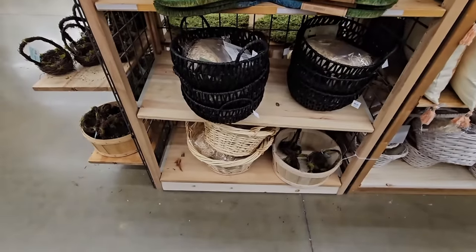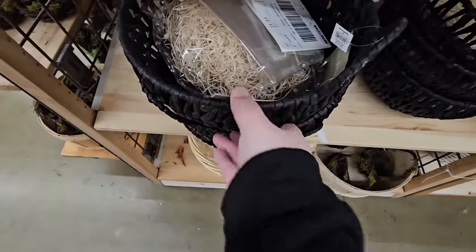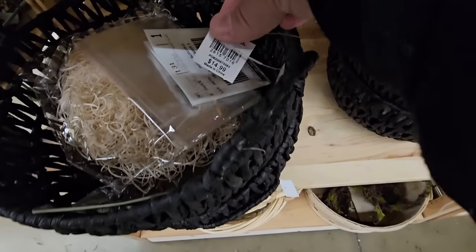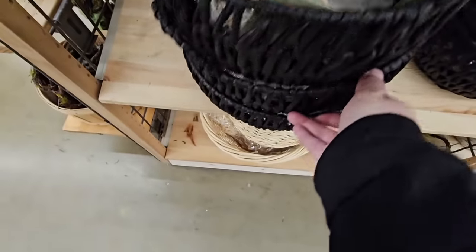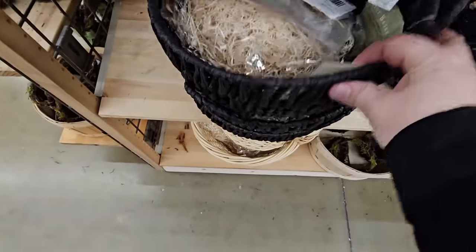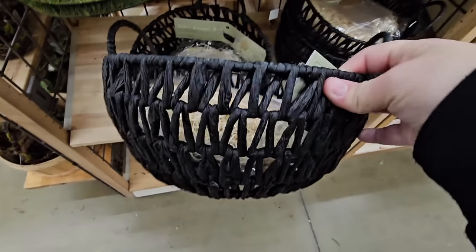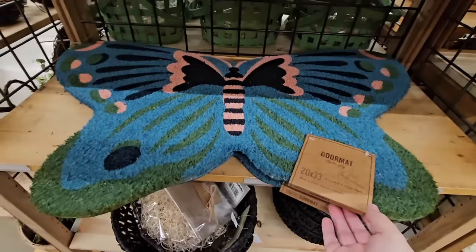Now we're gonna hop over into the Easter selection. They have so many unique baskets and I like these. So these are — let's see — $14.99, and it has everything inside: the grass, the plastic bag to tie it up. That is perfect, and I think honestly these could be gifted all year long.